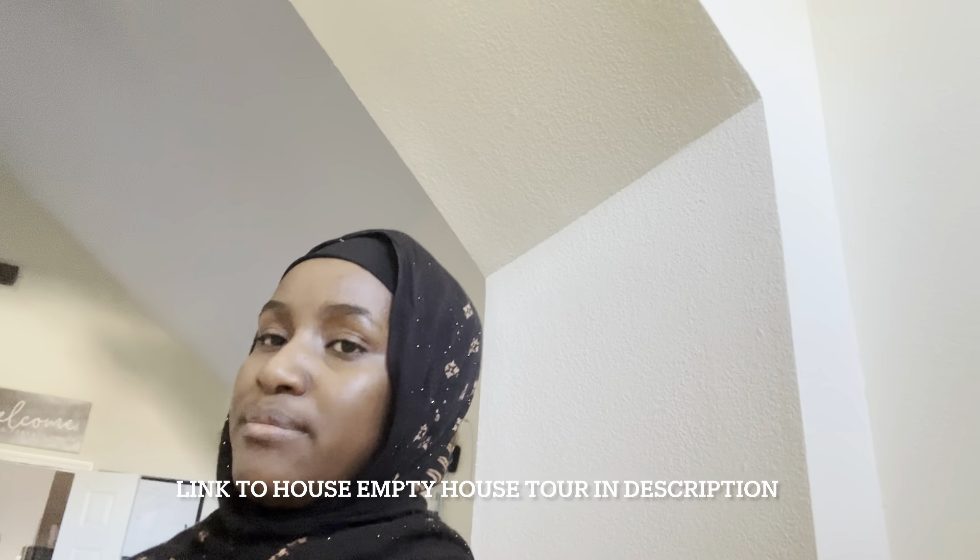Assalamu alaikum, welcome back to my channel — or welcome if you're new! My name is Shamsa. Today's video is going to be a little different from the usual videos I make. I'm going to be showing you guys around my house. I did a house tour before we moved into this house, but this one is going to be a little different.